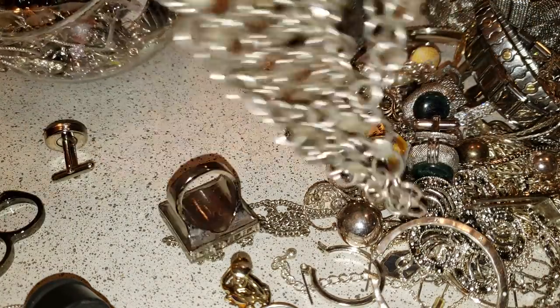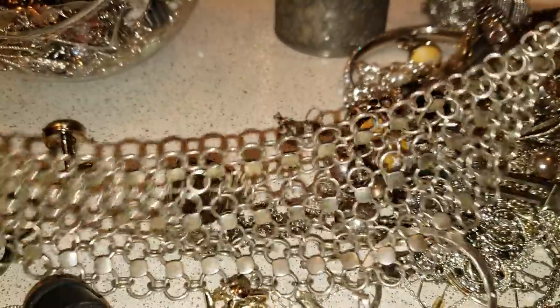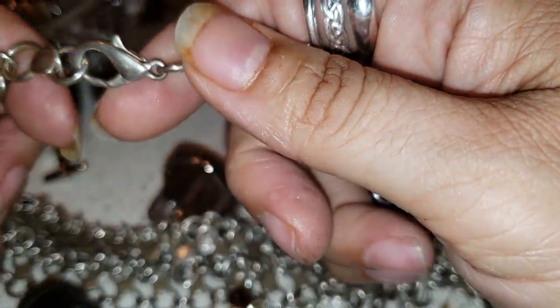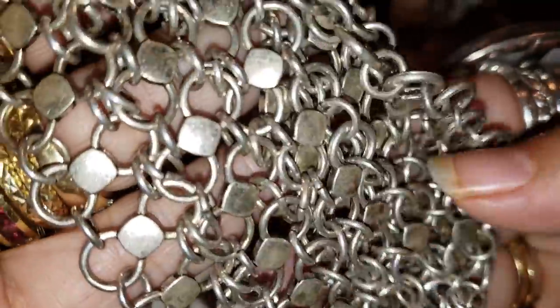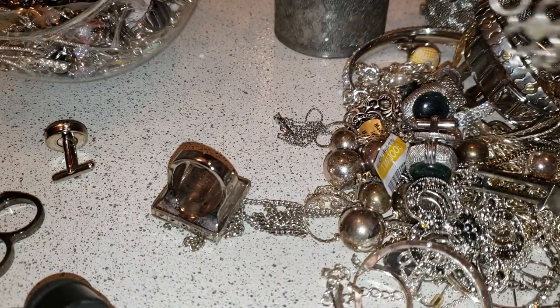That's a cool necklace — that's pretty cool. It doesn't have any markings, no markings, but I like the mesh. It's pretty cool.